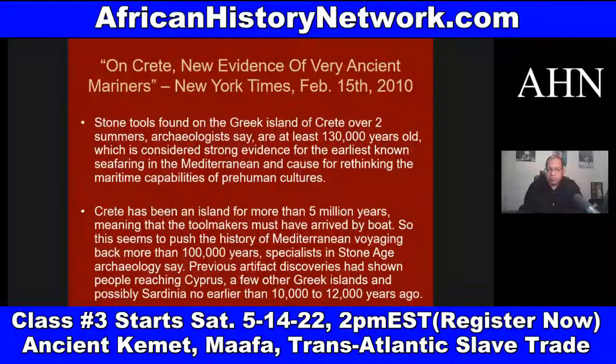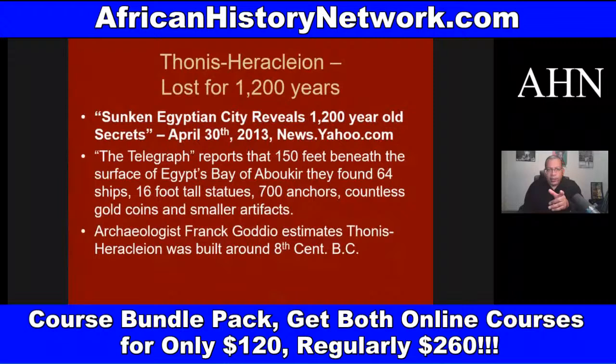You have the lost city of Egypt, Thonis-Heracleion, which was revealed in 2013. This was a city in Egypt built about the eighth century BC, and it was swallowed into the sea about 1,200 years ago.